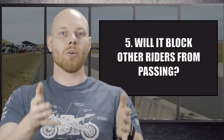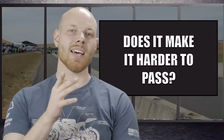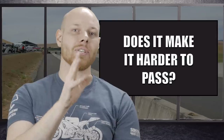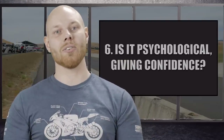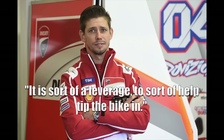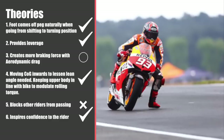Theory five: does the maneuver block other riders from passing? That dangling the leg completely blocks other riders from passing is easy to disprove — there are lots of examples of passes being made. It likely has some effect, but the theory as phrased — that it completely blocks others — I rate as busted. Theory six: that it is psychological, giving confidence to the rider. Racers have said things like 'it feels like I can brake harder' or 'it's sort of a leverage to help tip it in.' Given that it likely provides more leverage and rear-wheel control, it certainly seems to give more confidence. I rate theory six as confirmed, with the note that it's not only psychological.